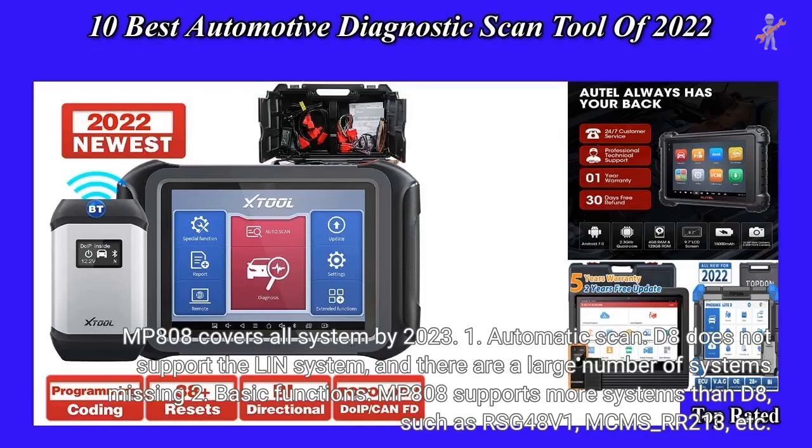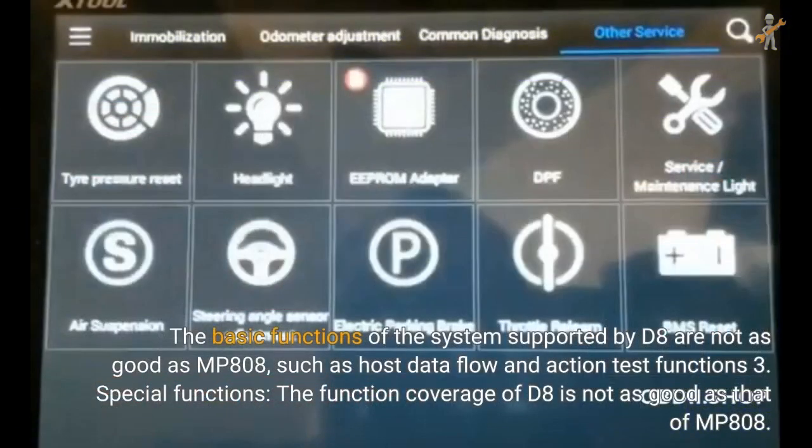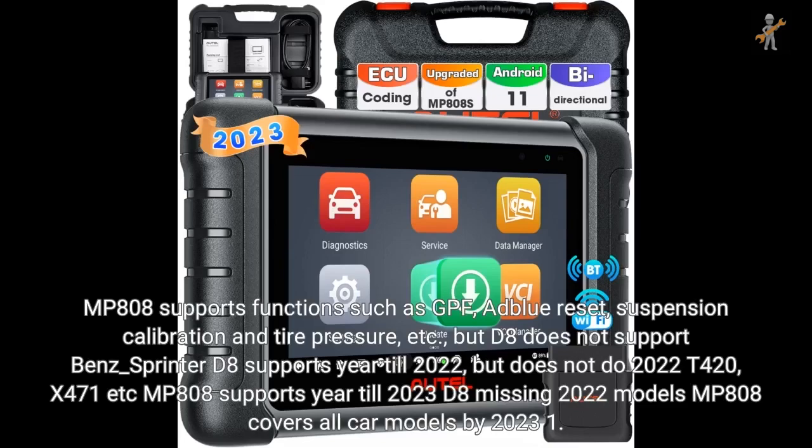For Benz automatic scan: D8 does not support the LN system, and there are a large number of missing systems. For basic functions, MP808 supports more systems than D8, such as RSG48V1 and MCMS_RR213. The basic functions of systems supported by D8 are not as good as MP808, such as host data flow and action test. For special functions, MP808 supports GPF, ad blur reset, suspension calibration, and tire pressure, while D8 does not support Benz Sprinter.